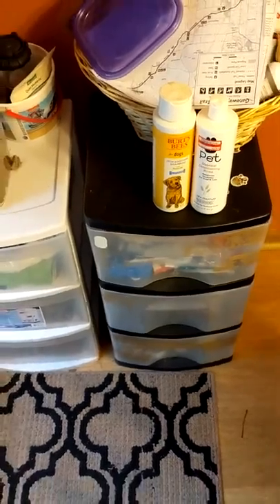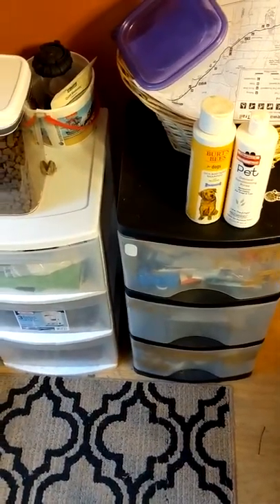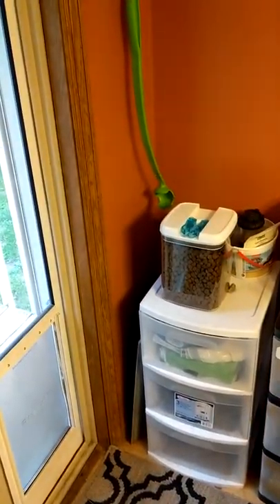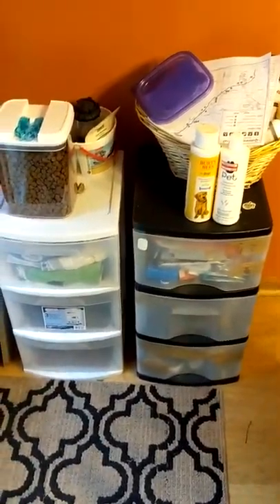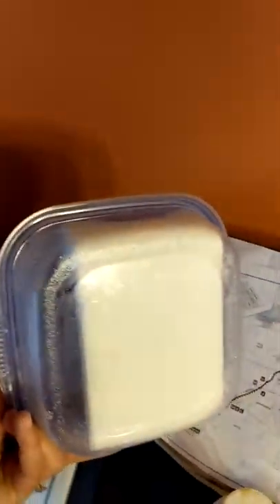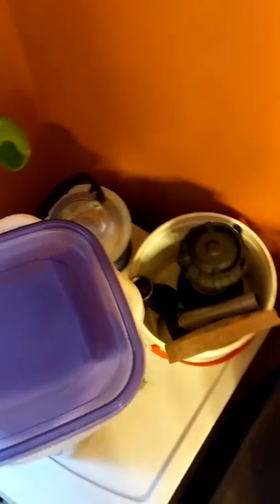So zooming back out - this is basically our Max station in the house. We have all of his gear mostly here, and some of it's up front because of where we need to have leashes. In here are baby wipes - you would be surprised how often these come in handy with a kid and a dog.